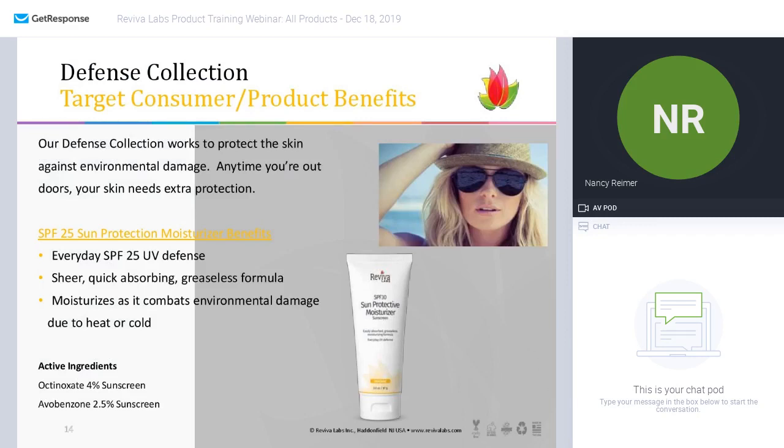And where would we be without our sunscreen? In our defense collection, we now have SPF 30 sun protection — we've bumped up the SPF to 30 and changed this from a jar into a tube for more ease of use, easier to throw in your beach bag or backpack so you can always be applying your sunscreen. It's a sunscreen with moisturizing benefits — quick-absorbing, greaseless formula that is very sheer.